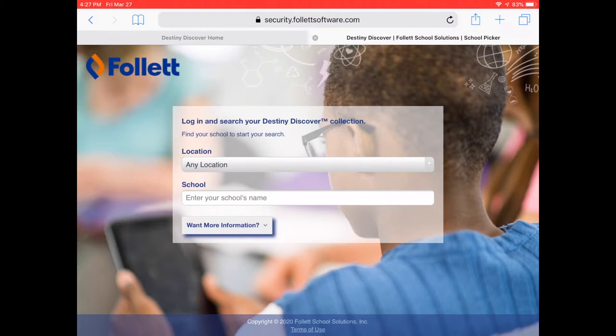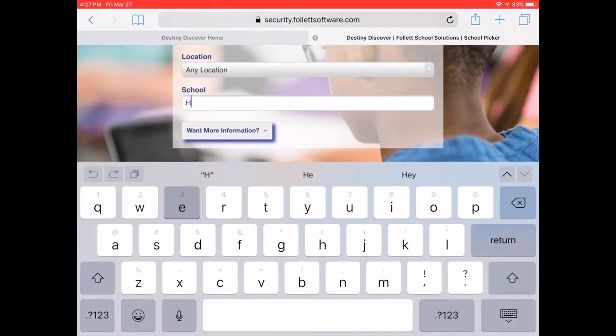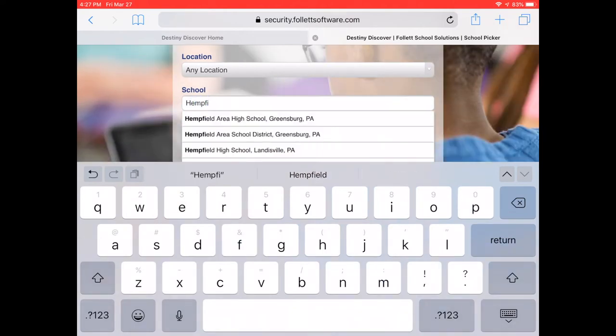Once you launch the app, you'll want to start typing in the name of your school. If you're typing in Hemfield High School, make sure you're selecting the one that's in Landisville, PA.